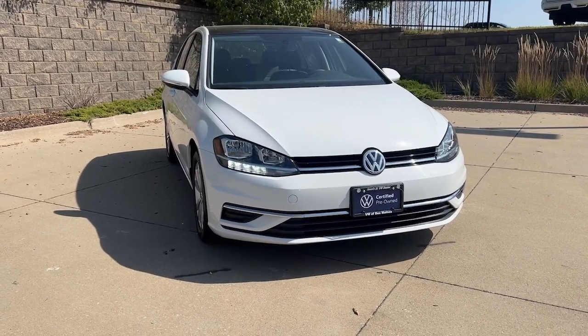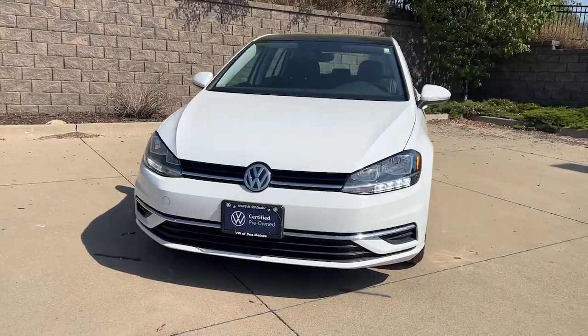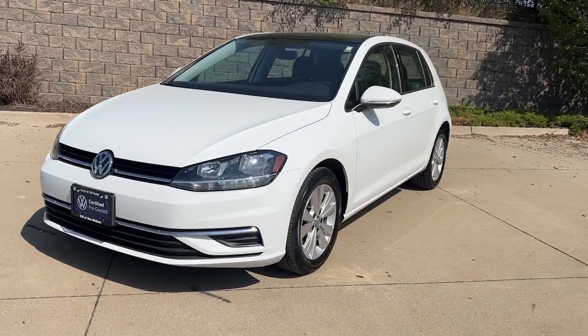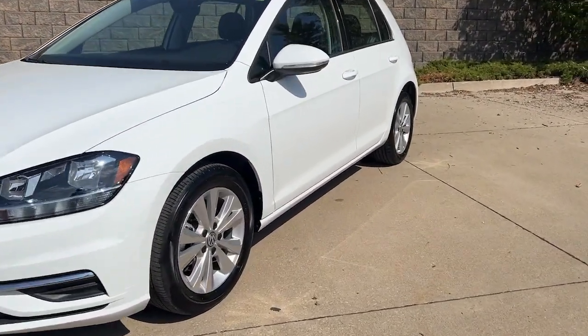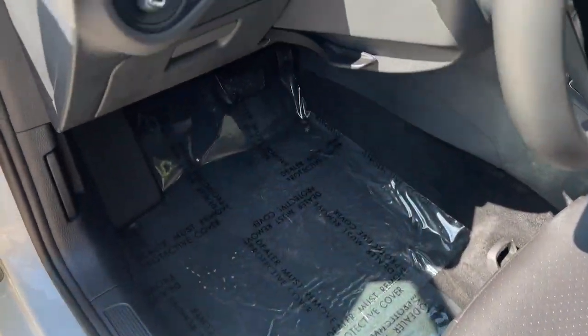You will love the features of this 2021 Volkswagen Golf. With less than 15,000 miles on the odometer, this vehicle provides excellent value. Come along for a tour of this Volkswagen Golf, the handy fuel-efficient hatchback with clean lines and an athletic feel.